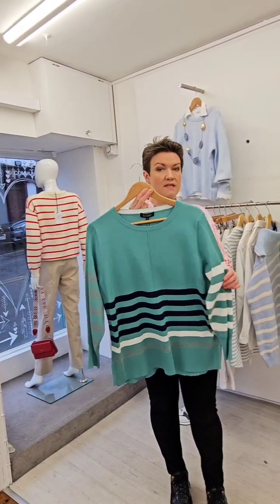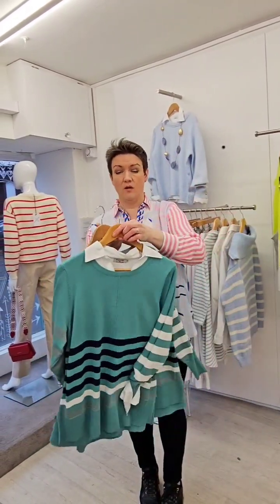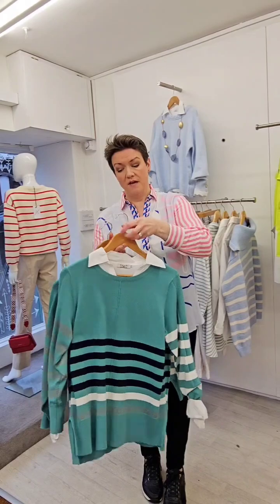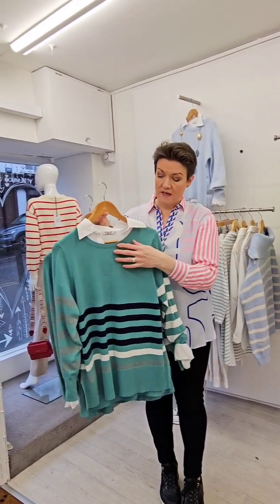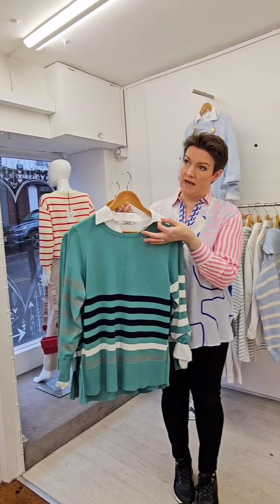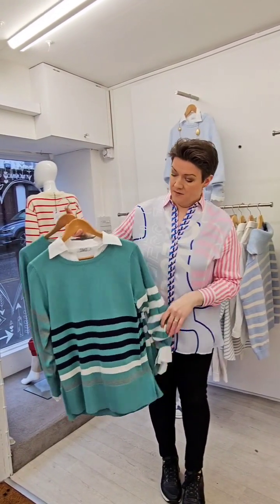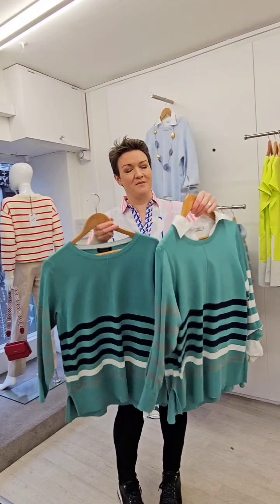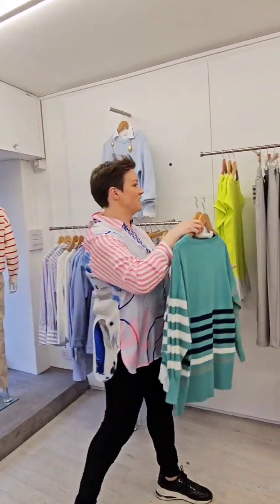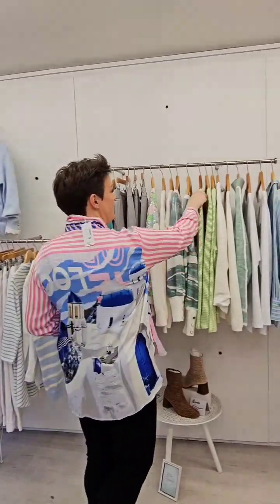As you can see, once you put the blouse from Depp — which is also 79 euro — we have these in white and cream at the moment in all sizes, from a small up to an XXL. If anyone's looking to renew their blouse, I have them in stock. You can see it just brings it to life. Sometimes just putting that colour cuff under one of those tops completely changes it.